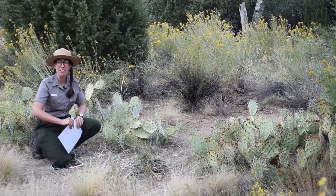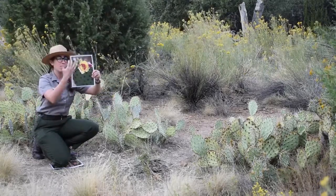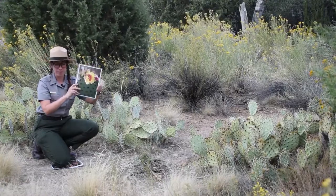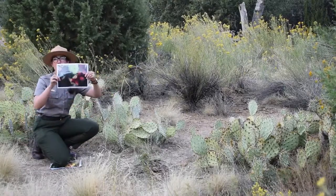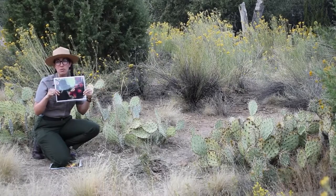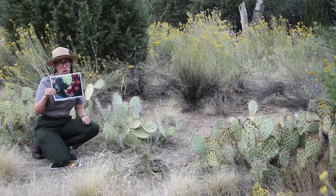This plant in the springtime, as you can see in this picture I'm holding, has beautiful colorful flowers — in the picture it has a nice yellow one. In the fall, usually around this time of year, the cactus develops these magenta fruit, which you can see in this picture, and this is a very popular snack amongst both animals and humans.